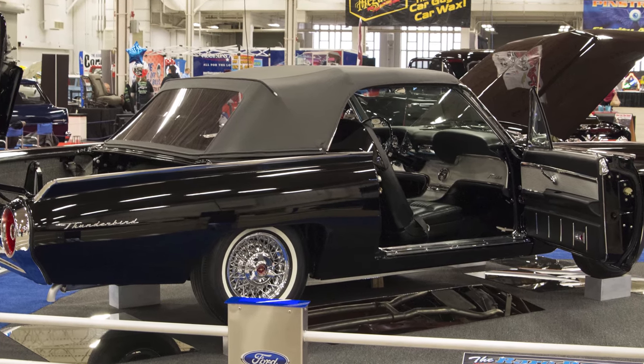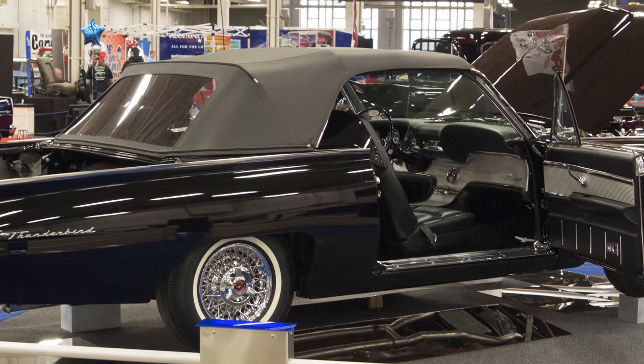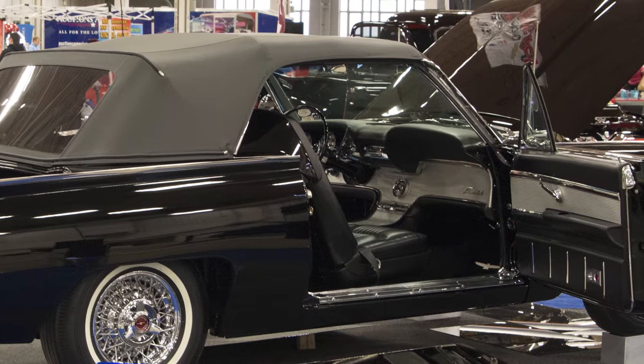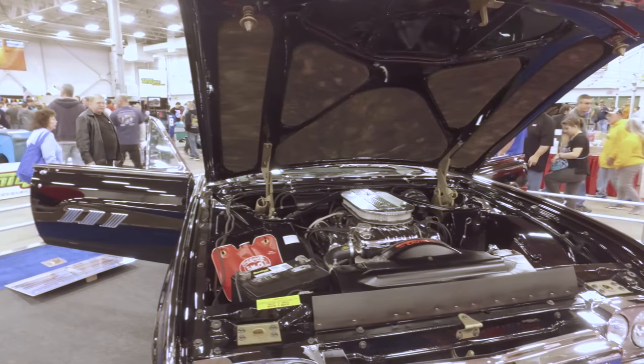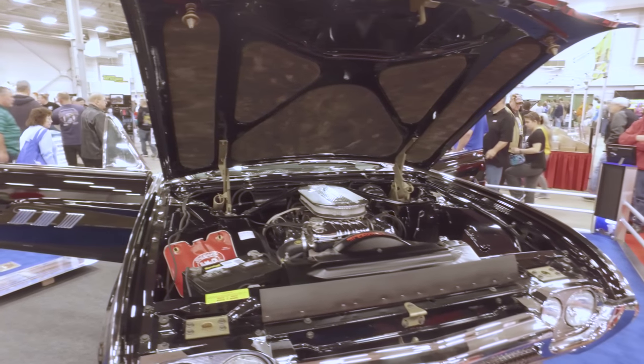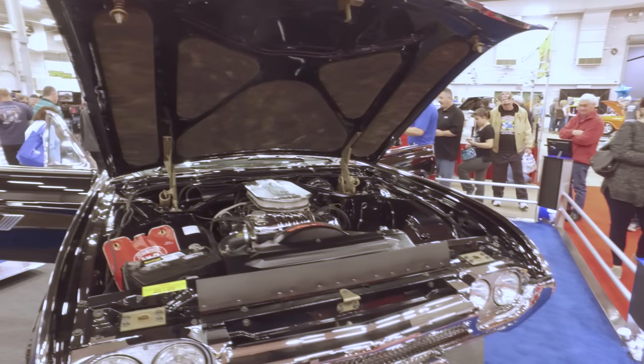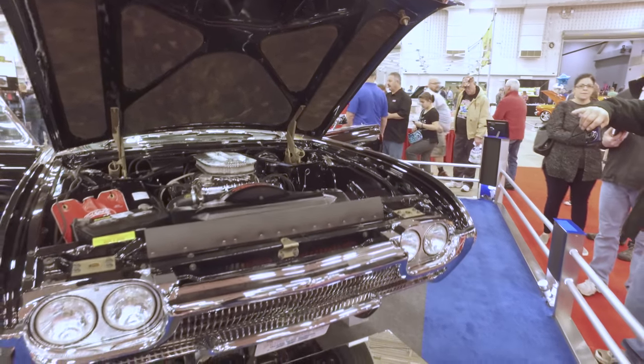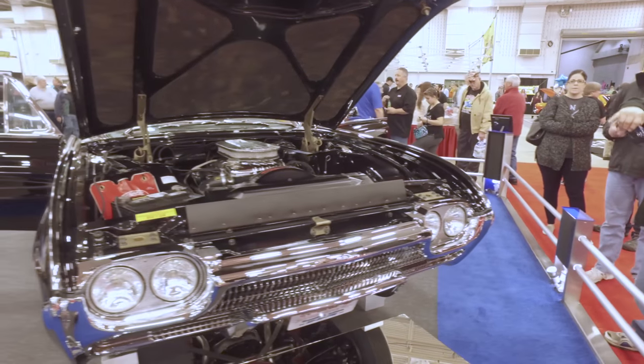Tell me a little bit about this Thunderbird we have back here. Well, it's a 1963 Thunderbird convertible, and the big thing is it's an M code, which is the engine — that's what makes this one so rare. They made 22 M codes, which is a 390 and it's got three deuces on it, so it's a tri-power car. That's very rare.